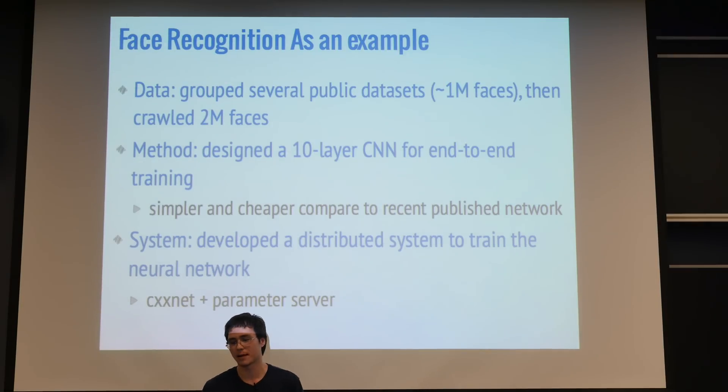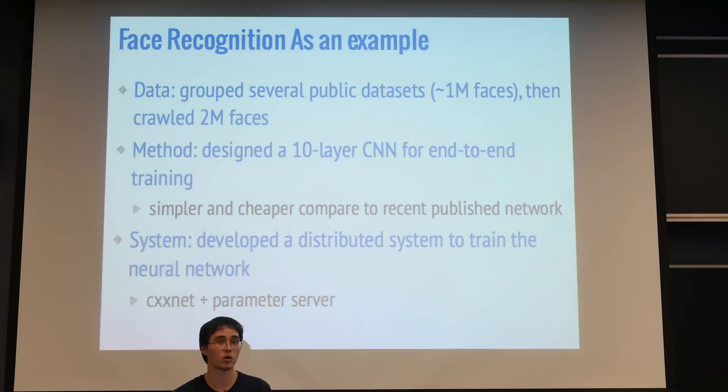The first example is face recognition, which we wanted to try first with much lower cost. We grouped several public data sets like ImageNet — a million faces from those — together with 2 million of our own crawled faces, and designed a 10-layer convolutional neural network, which we manually tuned, and which turned out to be simpler and cheaper than other recent published networks. Then we trained the system on a distributed system with CXXNet and a parameter server.